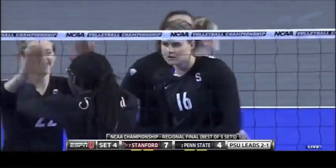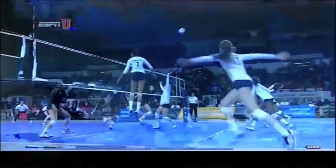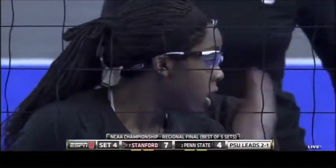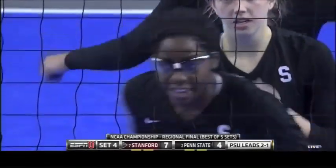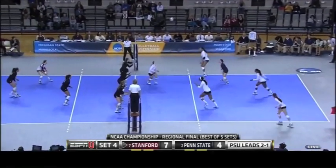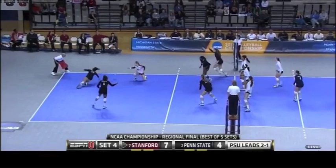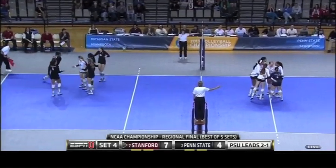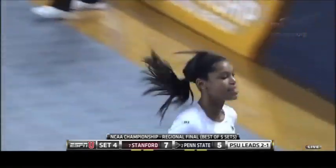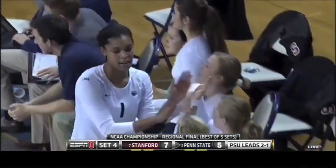Out of bounds — point for Stanford. Inky Ajanaku gets up really high, just that good press down on the ball. She might be the best blocker I've seen this year. She just has such great hops and the press across the net is so impressive. Ayana Whitney — good now for Penn State, point for the Nittany Lions. Incredibly smart play, tipping that ball to the open part of the Stanford defense.